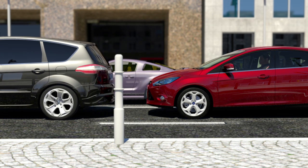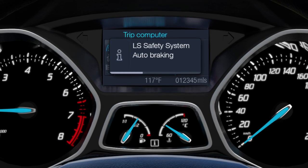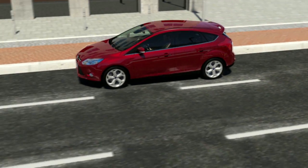When the vehicle comes to a halt, a display in the instrument panel will indicate that the system autonomously applied the brakes. If necessary, the driver can choose to deactivate the system.